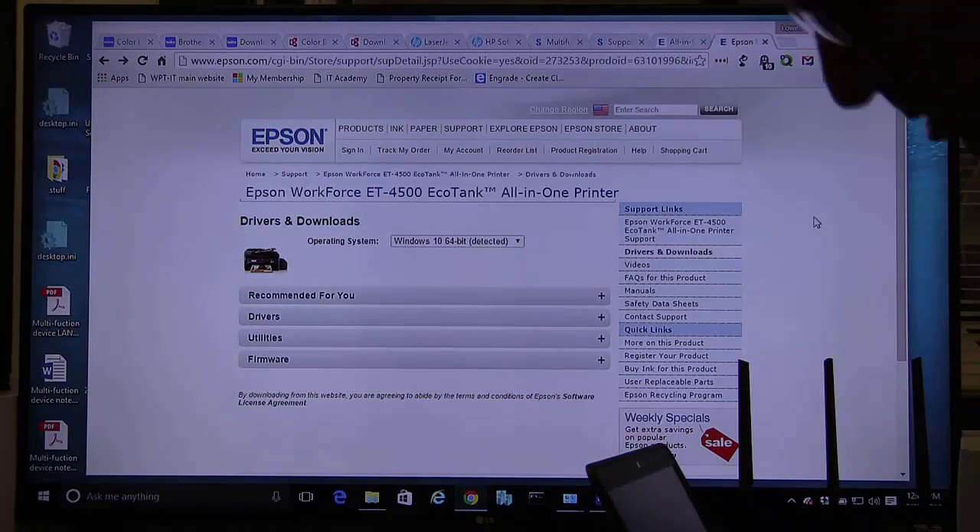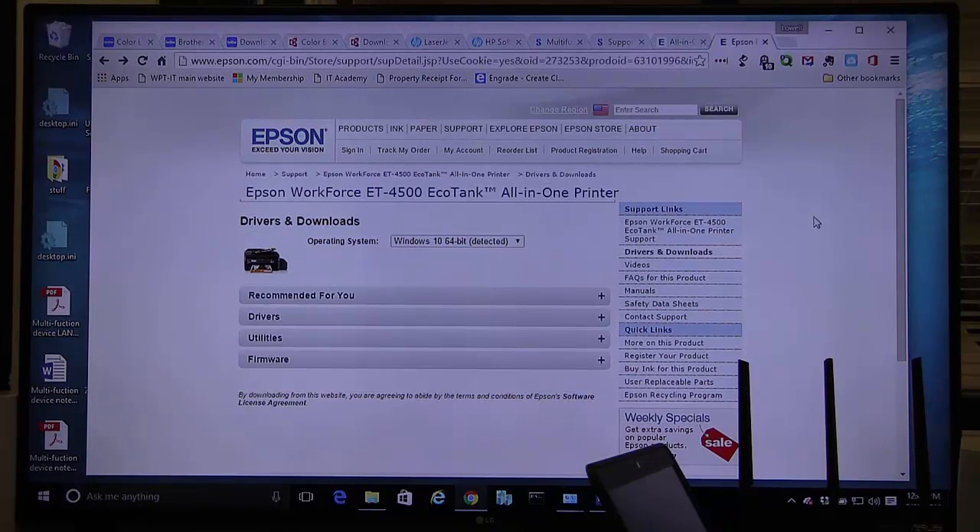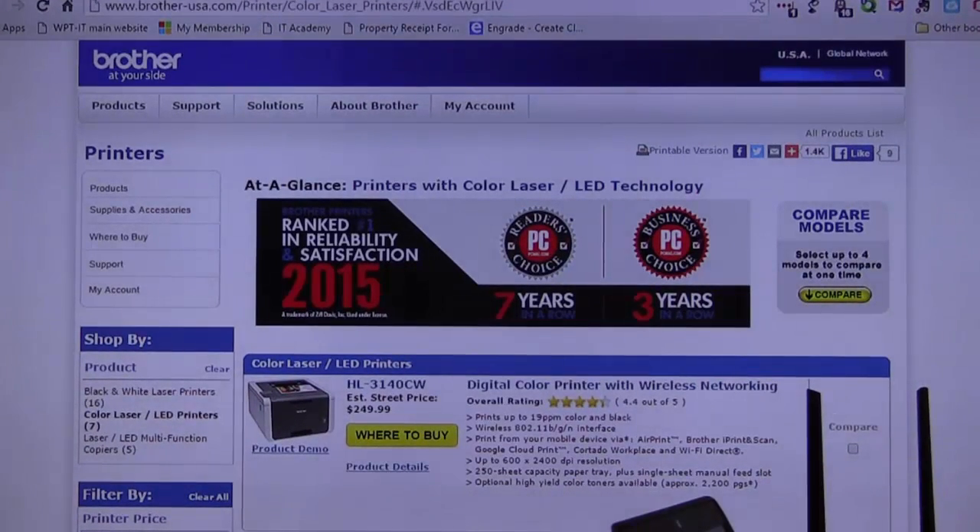Printers are a complex subject, so let's get started. First, I want to walk you through some of the major players. Brother is probably a major player — it's a laser printer company, they don't do much ink anymore. I prefer them, I love them for home use. They're probably the most reliable, and that's just my personal experience. I've had Epson, I've had Oki Data, I've had everything at some point.